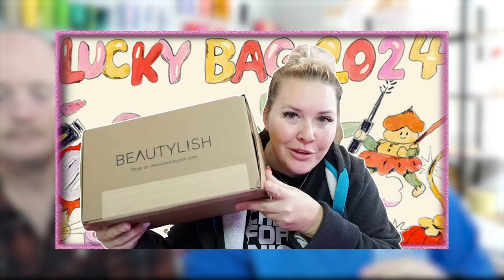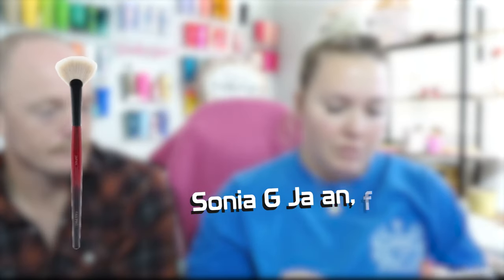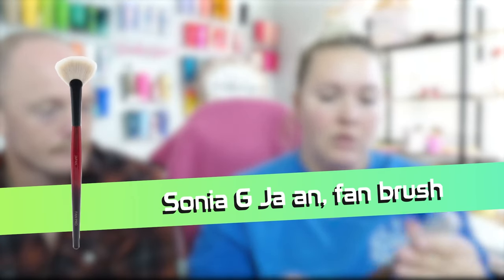Which is funny because — oh yeah, we already got this. So this will be a giveaway item because I already have one of these. If you didn't see the unboxing of that, go check out the other Lucky Bag 2024 unboxing with Wayne Goss. So this is — I don't know, it's an Asian name that I can't pronounce — but it's an okay brush.